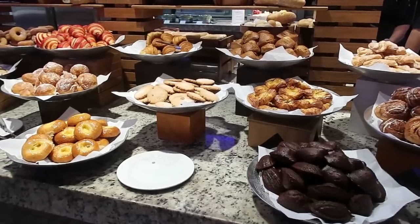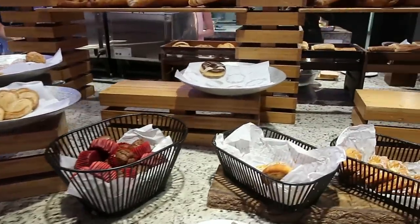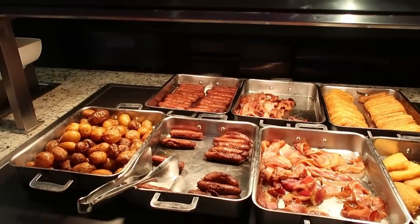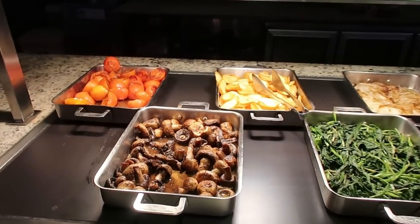The bakery section was changed up every day, so Jimmy really liked the doughnuts — some days there were glazed doughnuts, some days sugar doughnuts, and they did mix up which pastries were on offer each day. There was also a hot buffet section at the back with all your typical breakfast items: sausages, bacon, hash browns, and fresh veg — spinach, mushrooms, tomatoes.